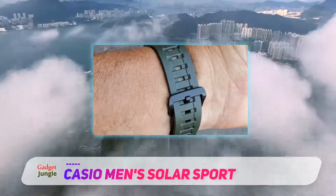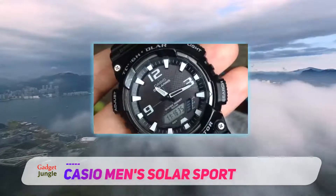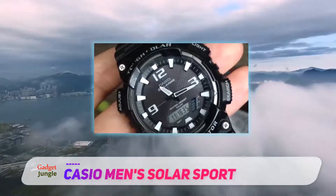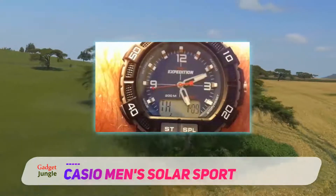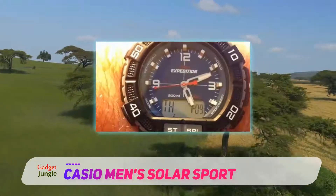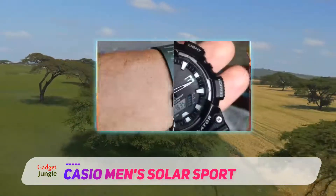It has quite a few additional functionalities. It has time options to change time zones easily when you travel. The hour markers as well as the hands are luminous at night or whenever you are in the dark. Also, the dial has a LED light with afterglow which works and looks great for people with active lifestyles.